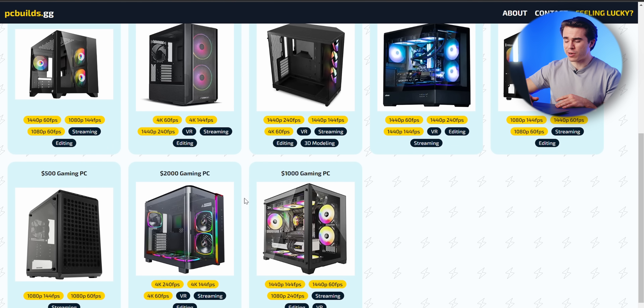So whether you're looking for a mainstream 1080p gaming PC build that is going to be on a budget, or a super high-end 4K gaming PC, I think this website has it all and it's also really newbie-friendly. So let's go ahead and cover my favorite builds for the month of February.